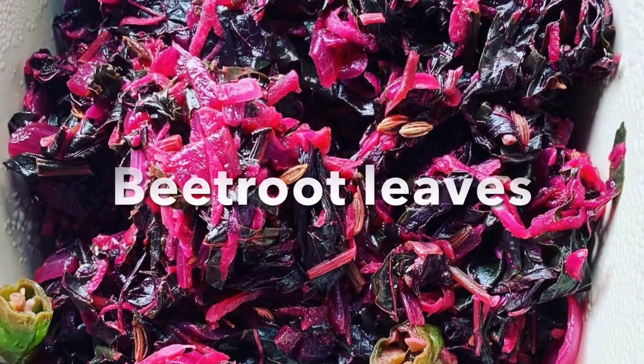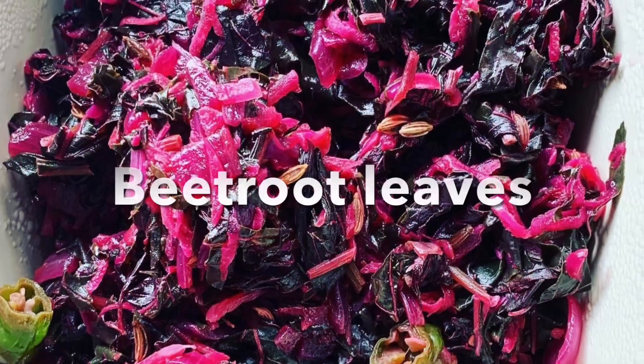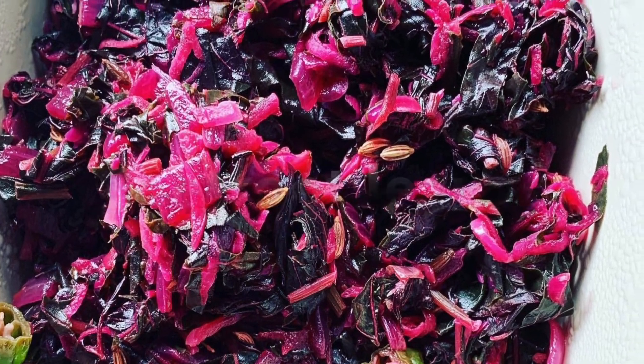The next one is the beetroot leaves stir fry. Very colorful, very tasty, and sorted out too.